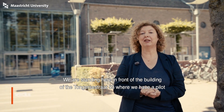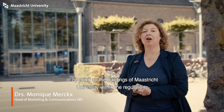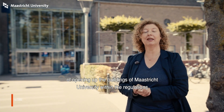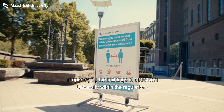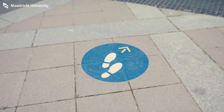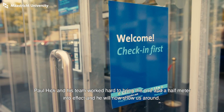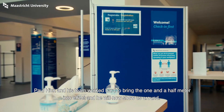We are standing here in front of the building at Tongsestraat 53, where we have a pilot of opening up the buildings of Maastricht University within the regulations of one and a half meter distance. Paul Hick and his team worked hard to bring the one and a half meter distance into effect, and he will now show us around.